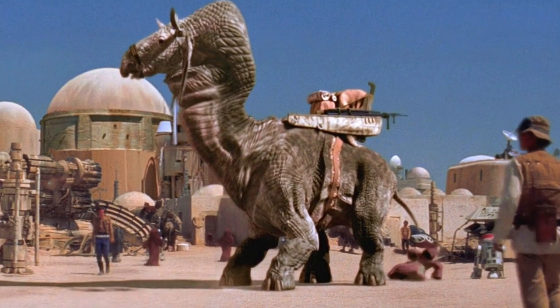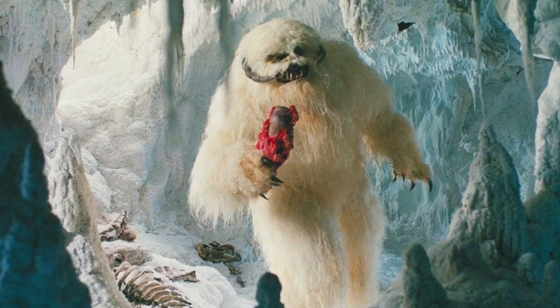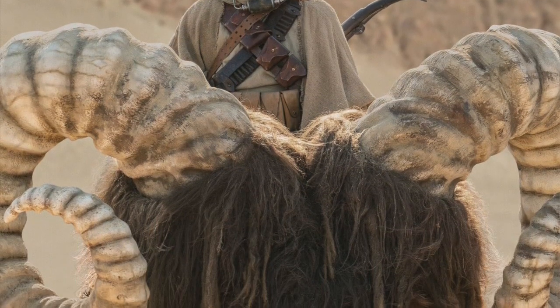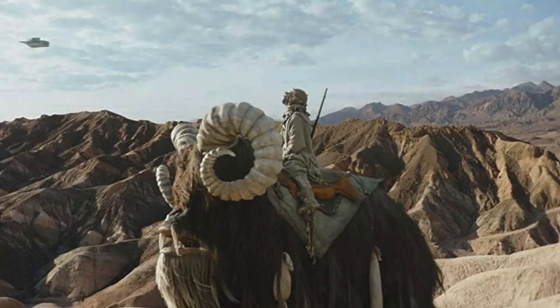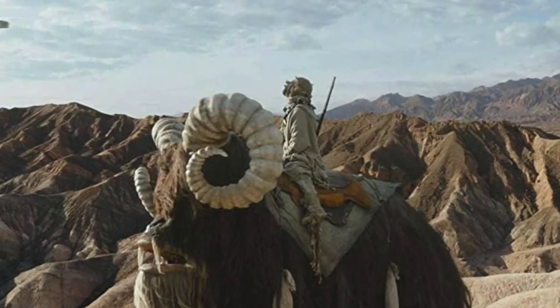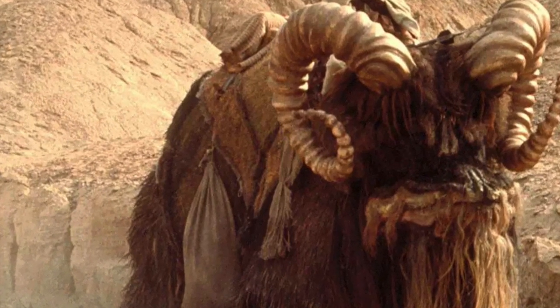I was watching Star Wars, and being the biologist I am, I'm always marveling at the funky creatures in that galaxy far, far away. I started thinking about Banthas — those big hairy creatures the Tusken Raiders ride on. I'm watching these big hairy animals roaming around on the desert planet Tatooine and thinking: this doesn't make sense. Why would Banthas exist on Tatooine? Let's think about this.